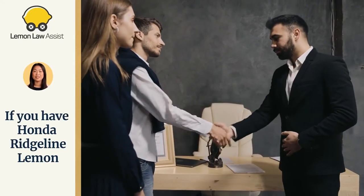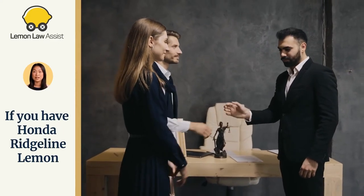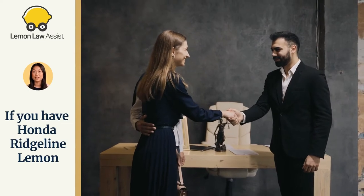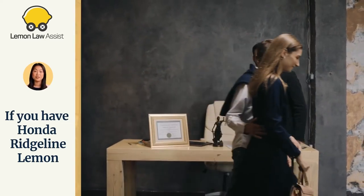If you suspect that your Honda Ridgeline is a lemon, then you might want to contact our lemon attorney experts. They have handled numerous Honda Ridgeline lemon law claims. Our attorney team can help you resolve your issues.